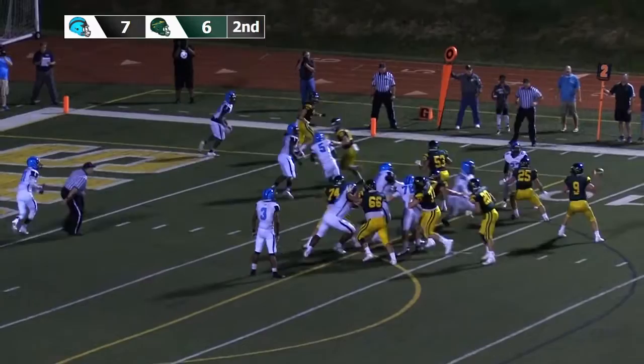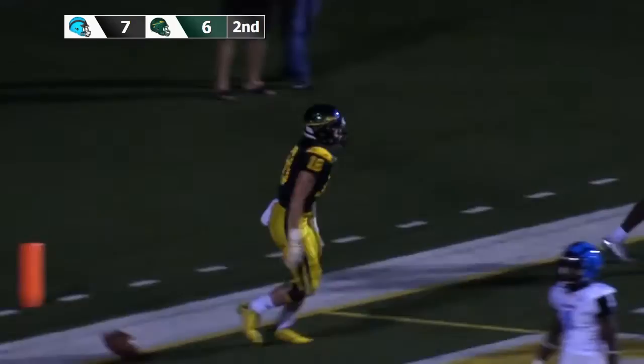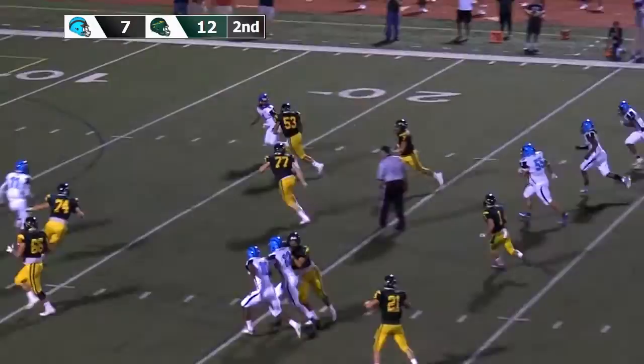Pistol formation. LaFoon looking right the whole way, throwing right — he finds a receiver who somehow was able to dart out of coverage. Empty set, LaFoon setting up the screen, throwing right, wide open — Servone, he's on his feet still inside of the 10.